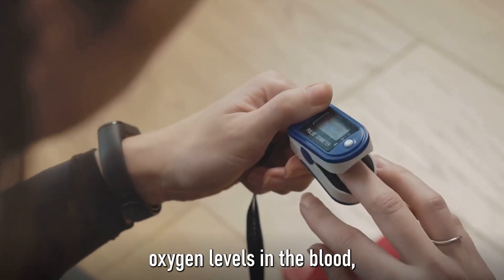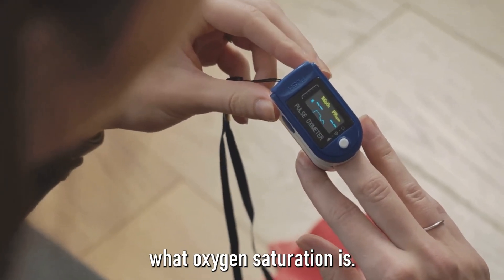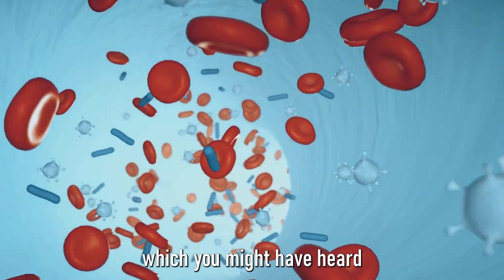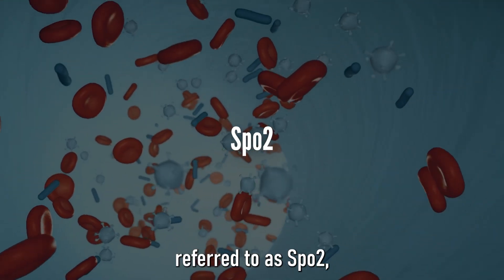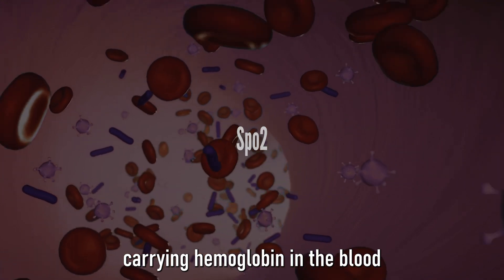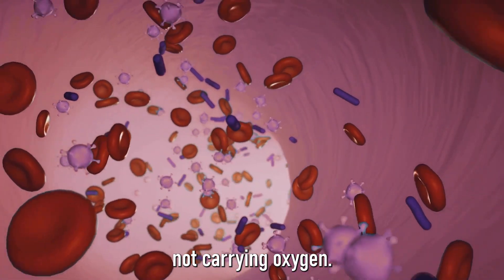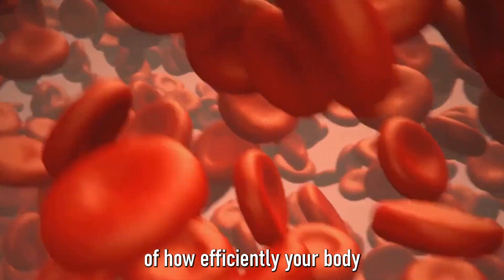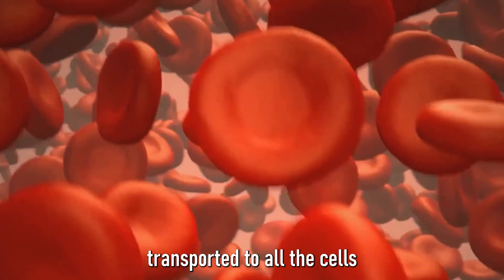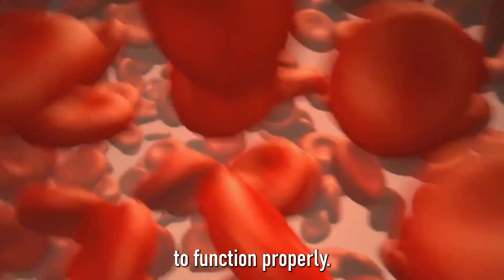To understand the symptoms of low oxygen levels in the blood, we first need to comprehend what oxygen saturation is. Oxygen saturation, which you might have heard referred to as SpO2, is a measure of the amount of oxygen-carrying hemoglobin in the blood relative to the amount of hemoglobin not carrying oxygen. It's a snapshot of how efficiently your body is pulling oxygen from the air into the bloodstream, which is then transported to all the cells and organs that need it to function properly.